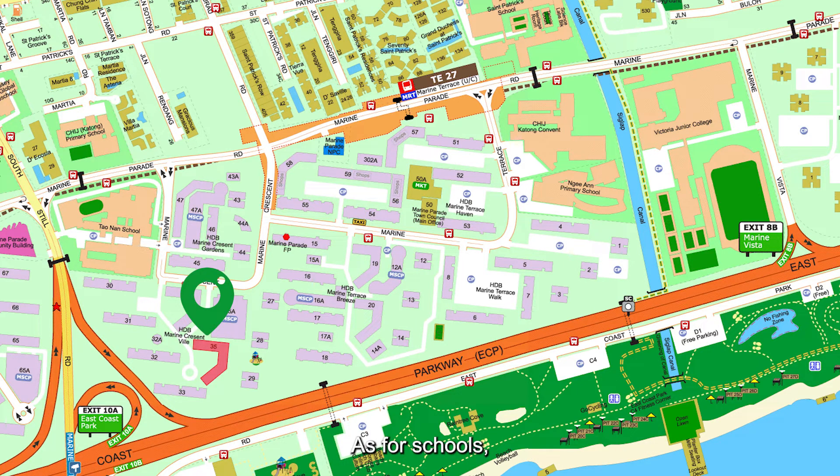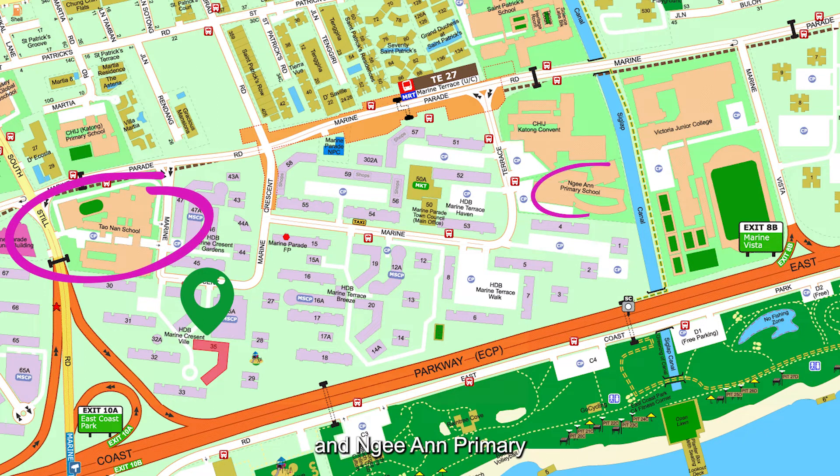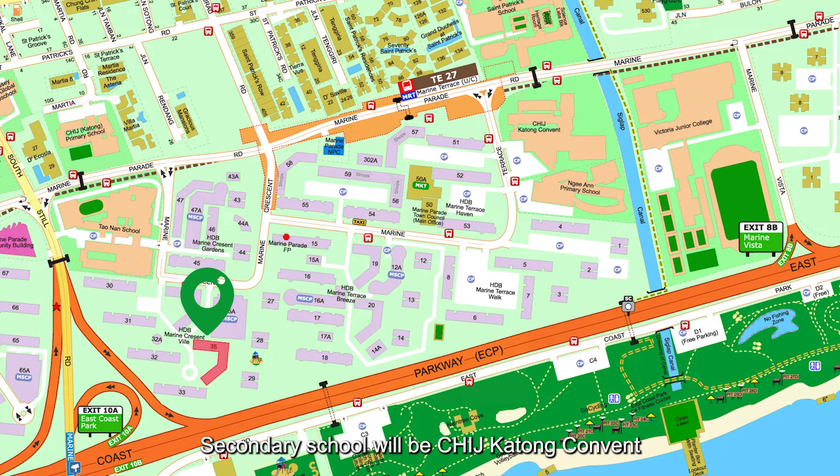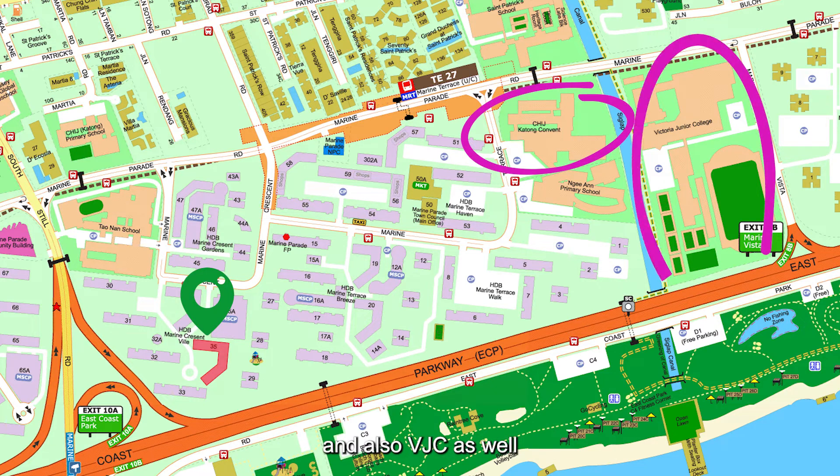As for schools, for primary school we have Tao Nan School, Haig Primary, and CHIJ Katong Primary School. For secondary school, there is CHIJ Katong Convent and also VJC.